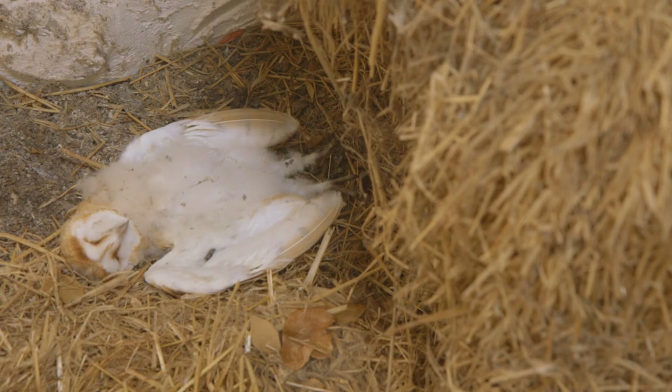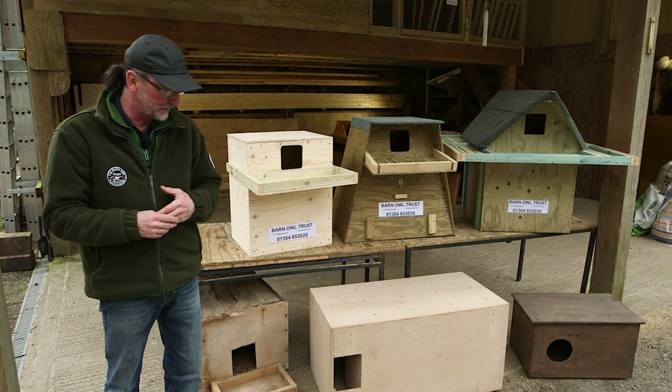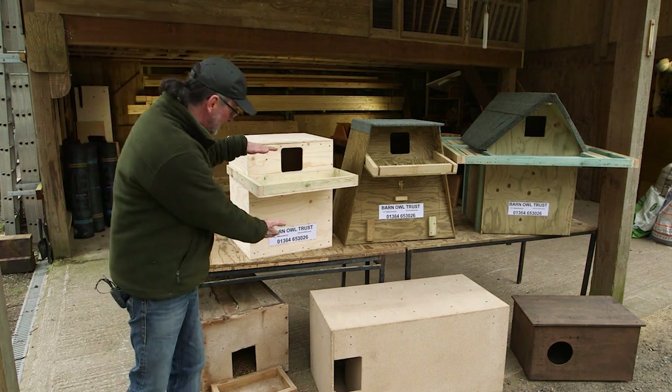Young Barn Owls that fall from the nest usually die. They're either taken by a predator or they die from starvation, as they're generally ignored by the adults. You can help to prevent those deaths by choosing a nest box that is deep.